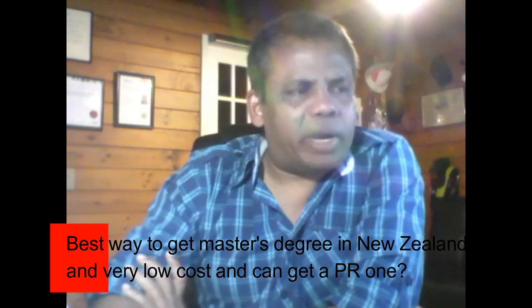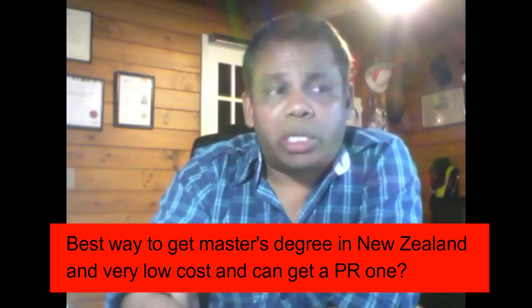The best way to get a master's degree in New Zealand at low cost and potentially get PR — regardless of your bachelor's level or background — is to first ensure you have adequate academic achievement, and second, get the right IELTS score. For a master's in New Zealand, you'll need an IELTS score of 6.5 with no band score lower than 6.